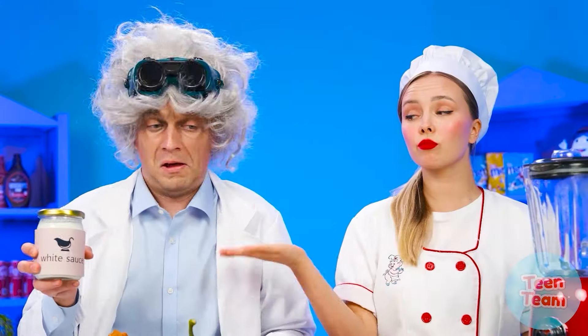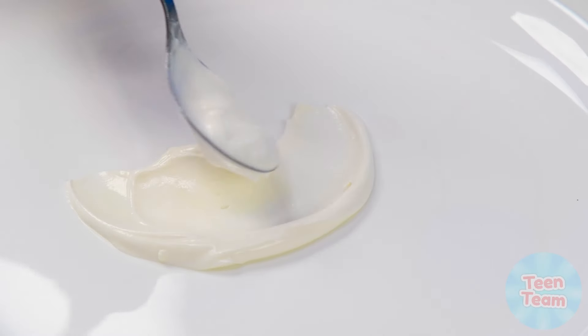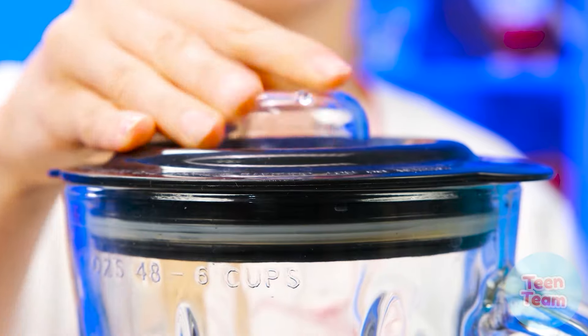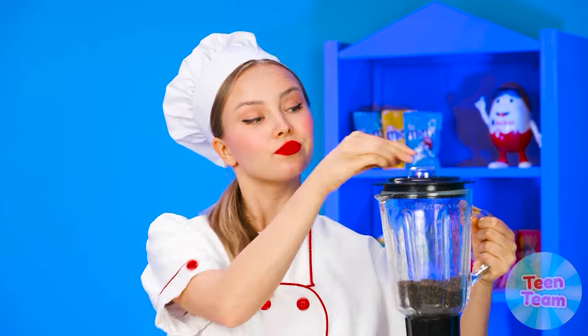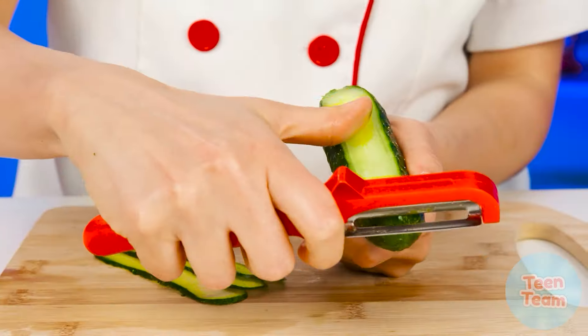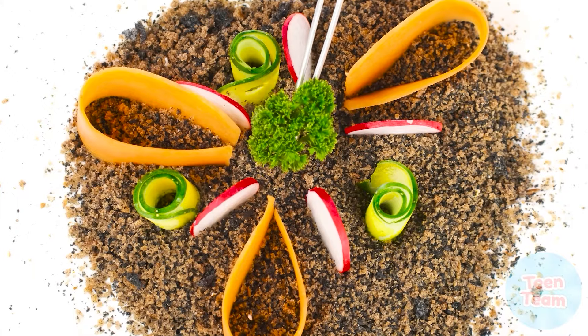I think the salad will definitely be to Rosie's taste. But we still have the chef's dish. Looks like the chef is not in the mood to joke — she takes some sauce, smears it on a plate, then slices of bread go into a blender. How unusual! The chef pours the resulting crumbs into a plate, then cuts slices of vegetables elegantly. Just look at this serving — the chef is a true professional in her field.